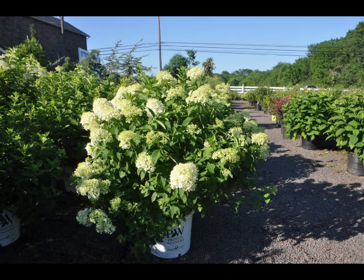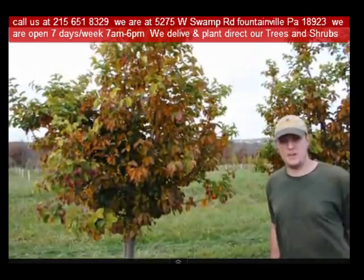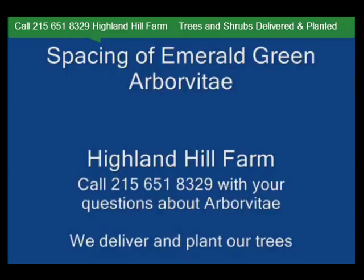So consider the limelight hydrangea for your summer gardens. Highland Hill Farm is located in Fountainville, PA in Bucks County. We're situated close to Philadelphia and New York, so we service the Philadelphia, New York metropolitan area as well as the Washington, D.C. corridor. We ship from our Lenoir, North Carolina facilities, our Fountainville facilities, and our Milan, PA facilities.